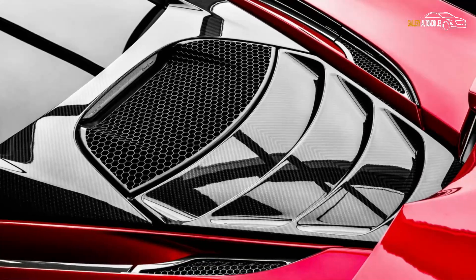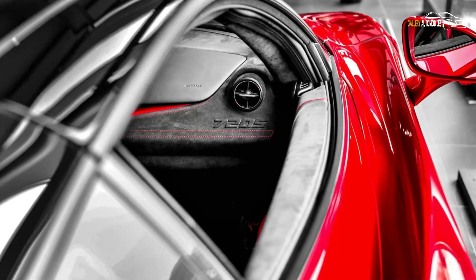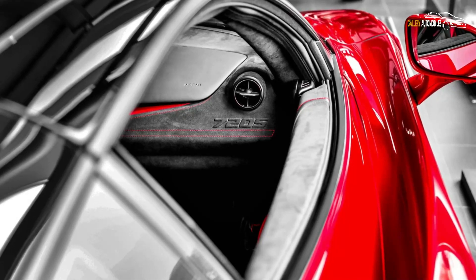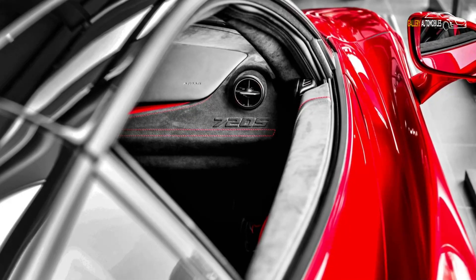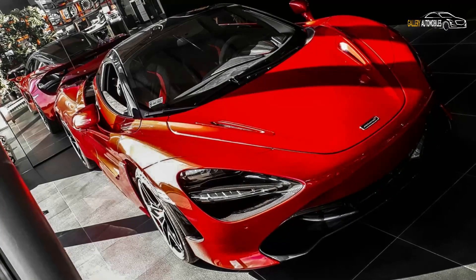It pushes out 710 horsepower and 770 newton-meters of torque — figures sufficient to help you hit 62 miles per hour in 2.9 seconds and max out at 212 miles per hour.